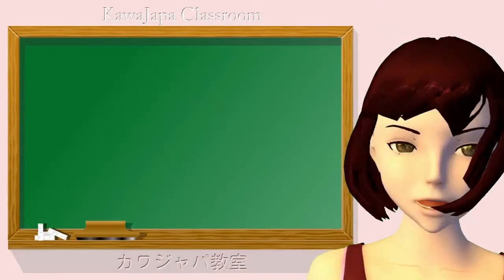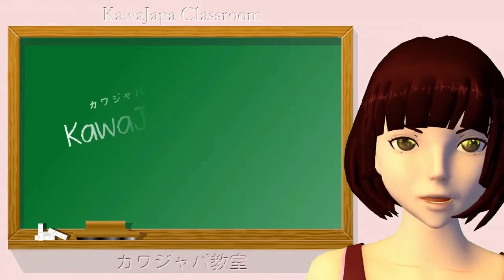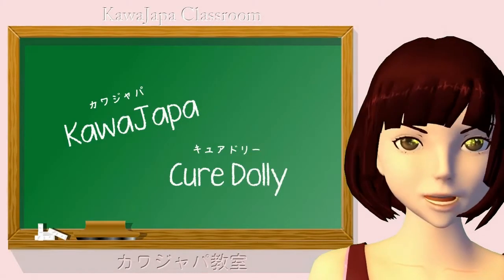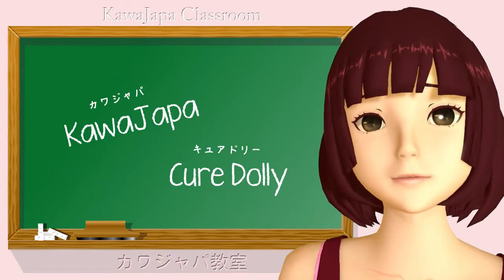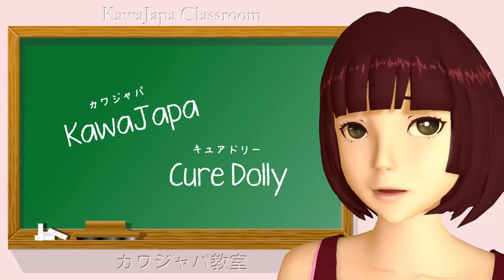Kawazapa no Kiwadori desu. Today we're going to talk about why you shouldn't use polite Japanese, at least not from the beginning.